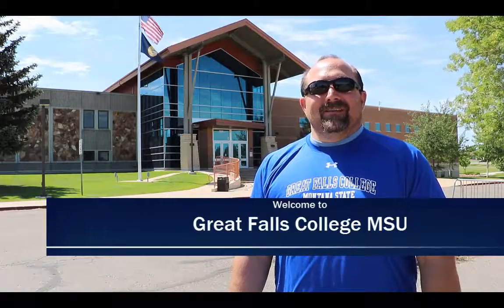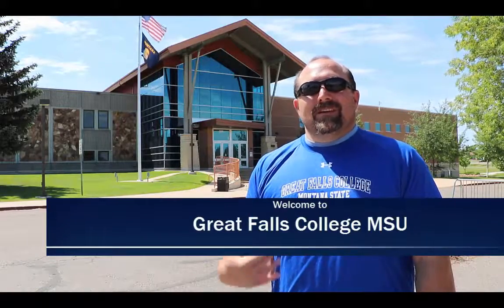Welcome to Great Falls College, Montana State University. You will be doing some of your continuing education here, your hands-on skills. My name is Russ Muggenbaker — you can call me Mr. M. I am a psychiatric nurse practitioner who is nursing faculty here at Great Falls College, MSU. I've been a nurse for 21 years now.